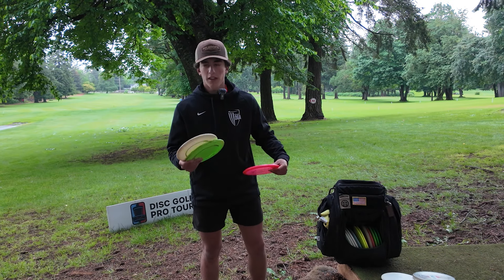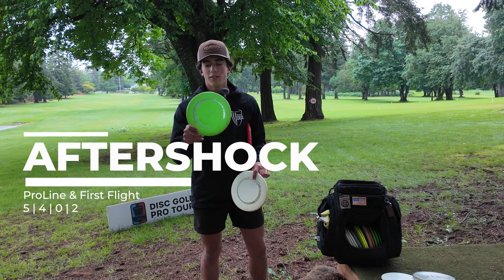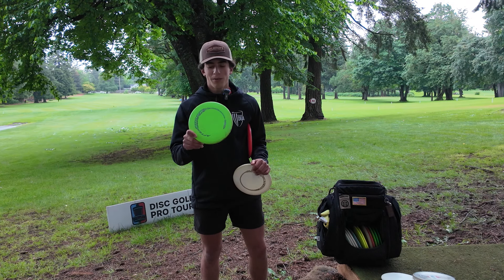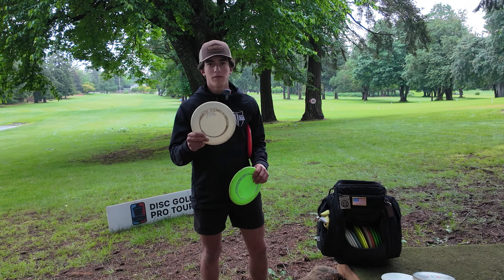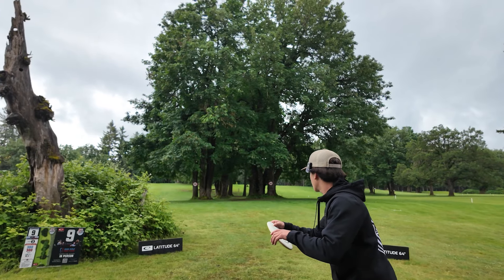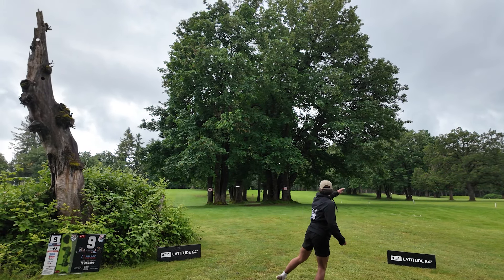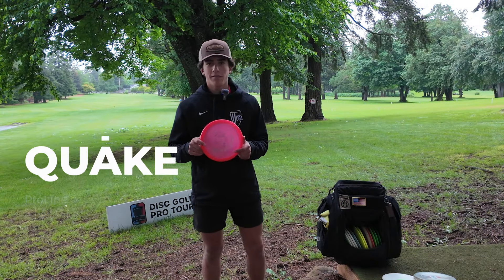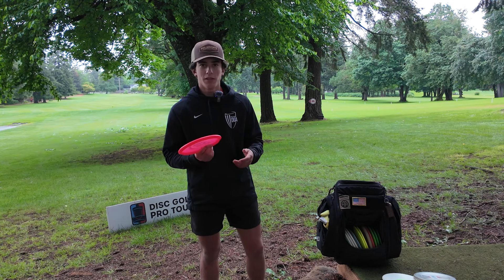Got three mids. Got the Aftershock — been totally loving the Aftershock this year. Got this old Limey, shout out Peter McBride for hooking me up with this one. Nice and flippy, can really shape this in the woods. And then just got another First Flight Pro Line — just super straight, can rip on it, goes exactly where I need it to go. And then one Quake, just a nice overstable if it gets windy. I can throw this over the Aftershock. Nice for sidearm too.